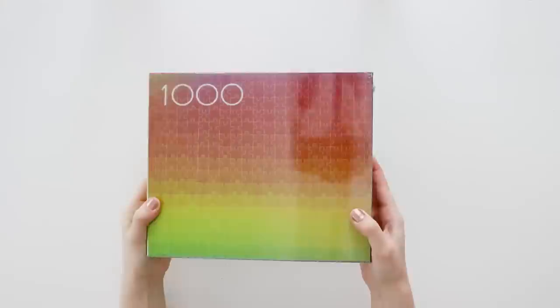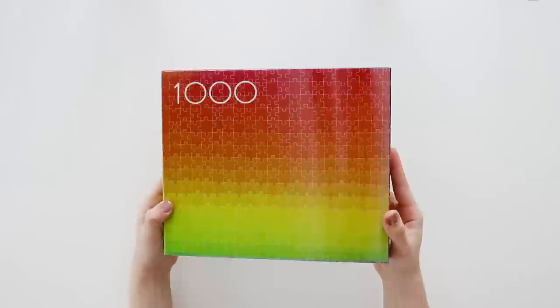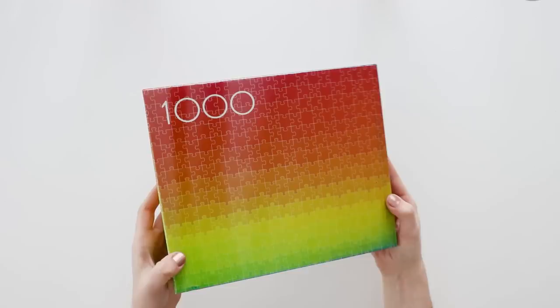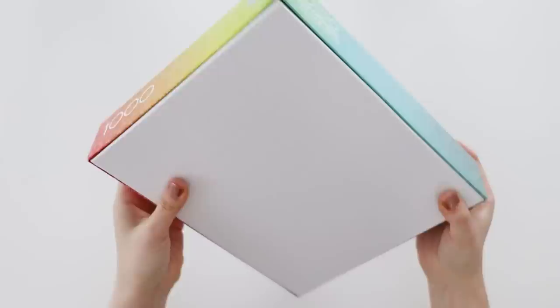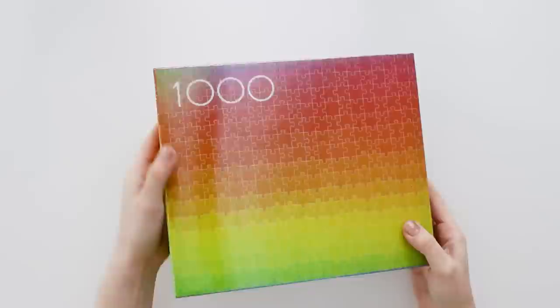So let's take a closer look. The box comes shrink wrapped, which I like because it means that it doesn't get damaged in transit. And the box has the color changing effect on it as well, but only on the top. You can see where this plastic piece is glued on, and the sides of the box are just normal printing.